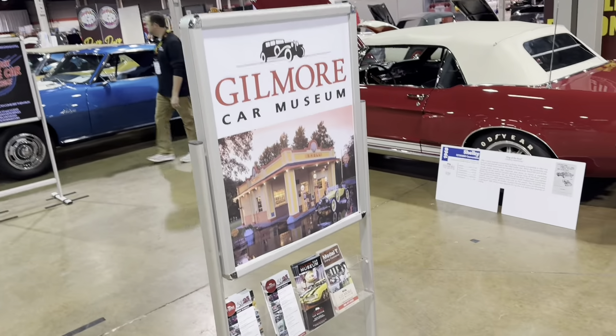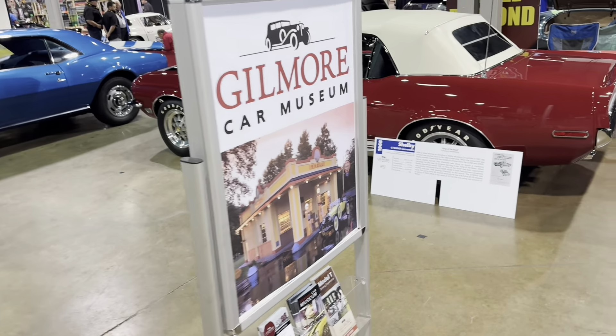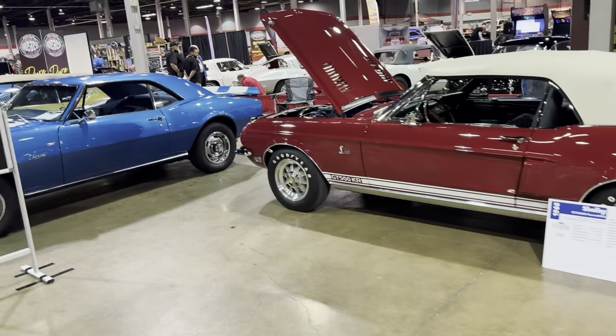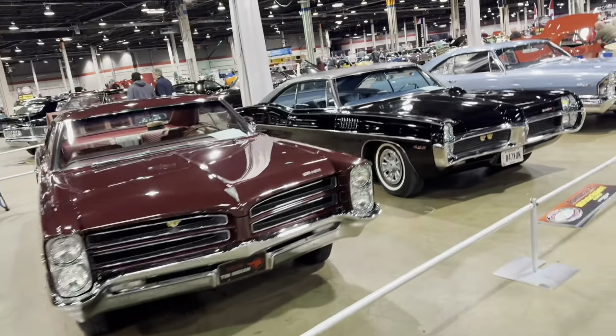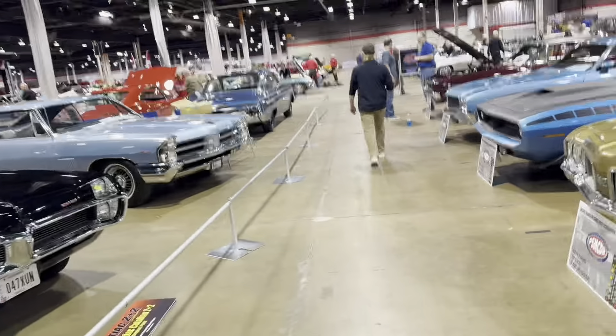This is a Gilmore Museum car — I've never been there but it's in Michigan. I had the great opportunity to go to their show a few years ago. It was really, really neat — the museum's amazing.